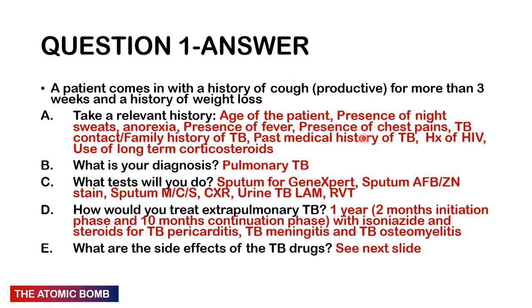Ask about associated night sweats, anorexia, fever, chest pains, and TB contact — is anyone at home with active TB? Check past medical history for prior TB episodes. Ask about HIV history and long-term corticosteroid use or diabetes — anything that can affect the immune system. The diagnosis is most likely pulmonary tuberculosis, as this person has a productive cough for more than three weeks plus weight loss.